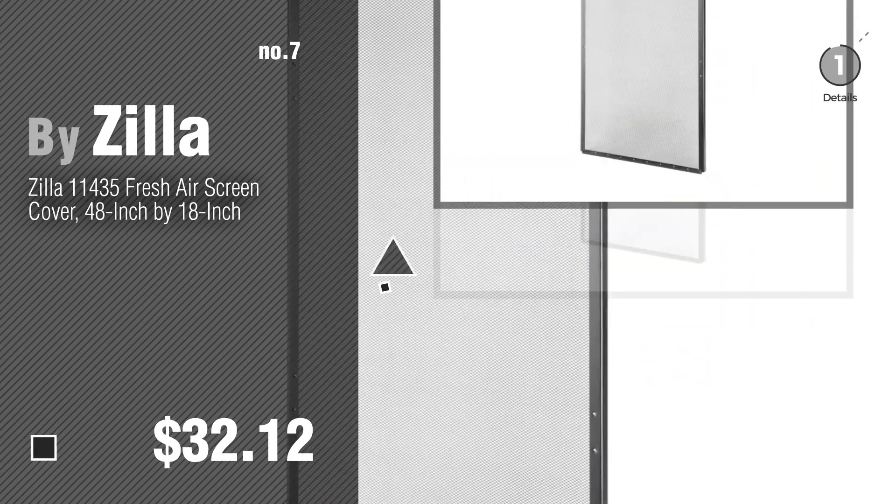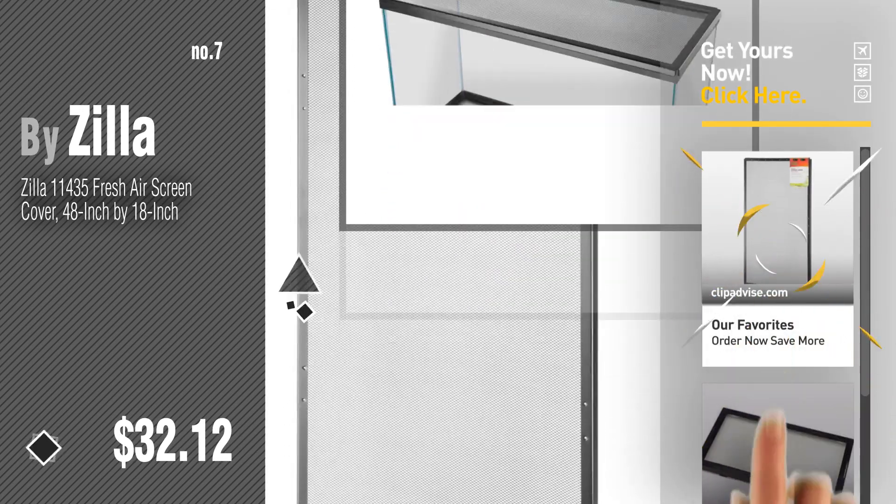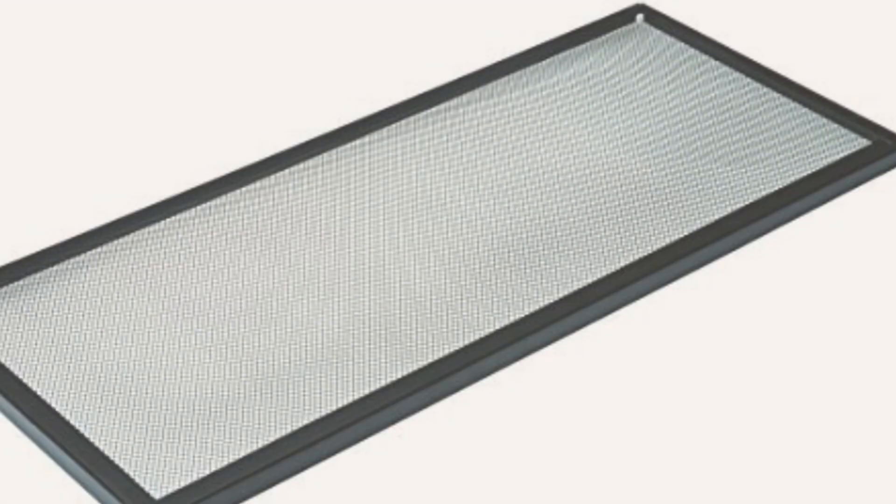Number seven by Zilla. Click the description below to find more amazing products and gift ideas. Number eight by ExoTerra.